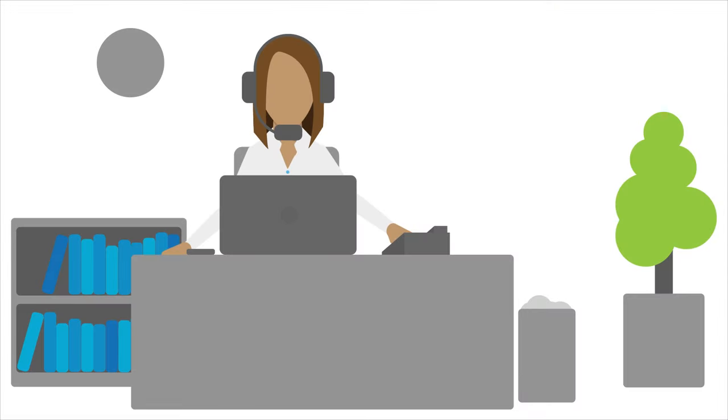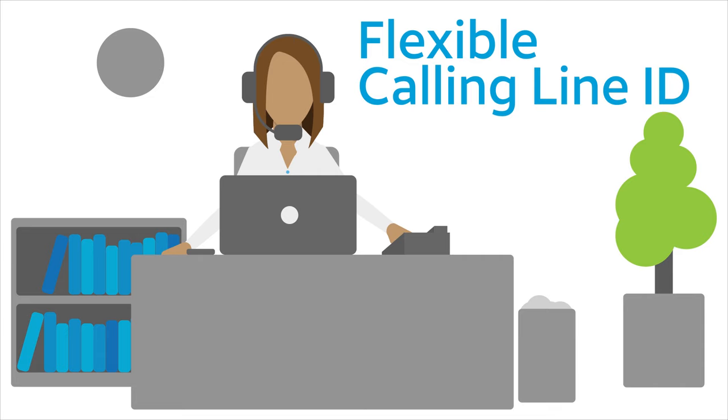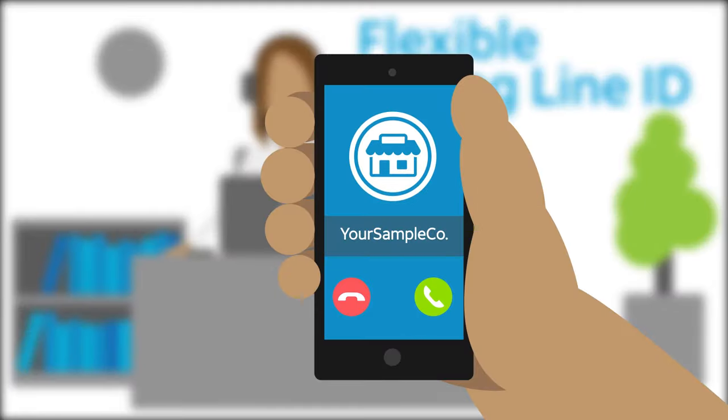Jane, a small business owner, is already logged into her AT&T Phone for Business account, and she's ready to manage her calling features. Jane uses the flexible calling line ID feature to properly identify outgoing calls. By default, the call recipient will see the primary or main number for calls placed from any AT&T Phone for Business line. But Jane wants the company name and service to appear for calls from this department.